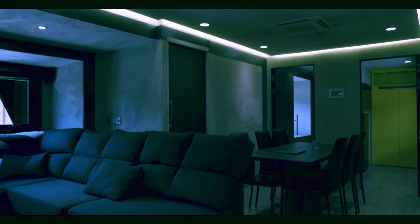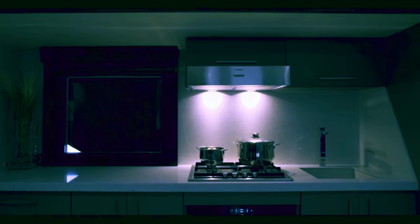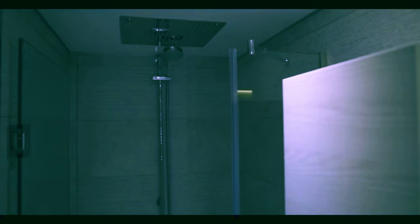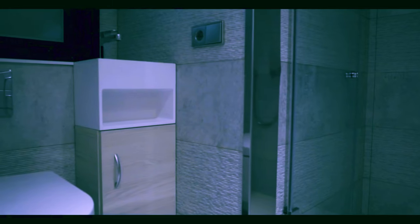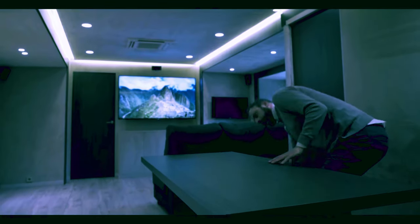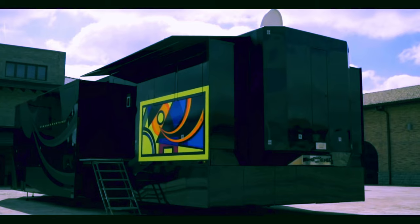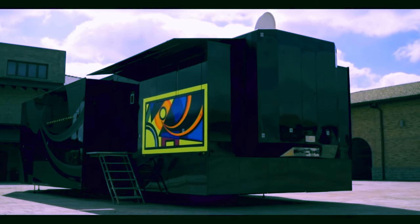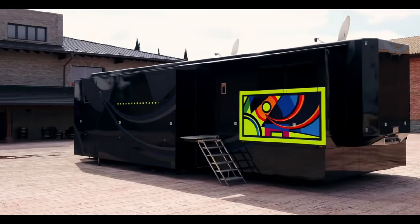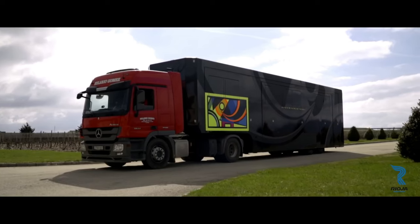It has a spacious living area with a kitchen, dining area, and lounge, as well as a bedroom, a bathroom, and a laundry room. The motorhome is also equipped with a gym, a massage room, and a games room. The exterior is decorated with Rossi's racing number 46 and his VR46 logo, and the interior is personalized with his memorabilia and artwork. The VR46 motorhome is a truly unique vehicle that reflects Rossi's status as one of the greatest MotoGP riders of all time.